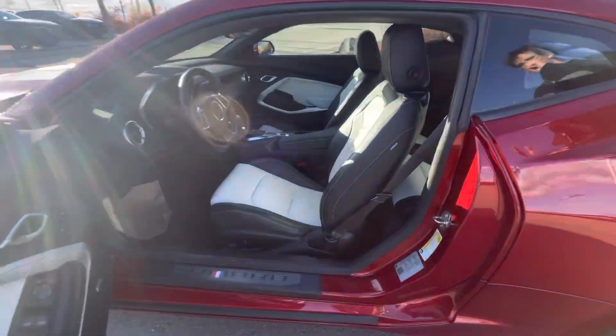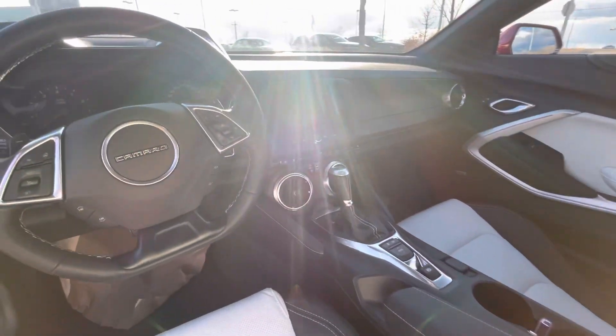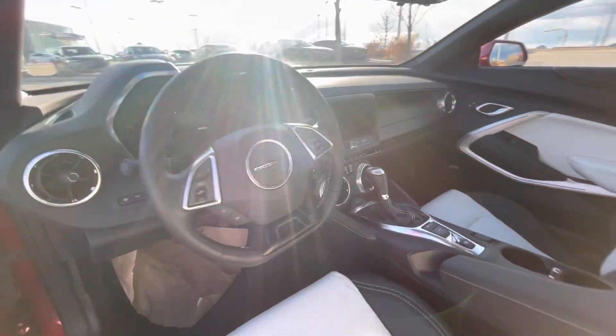Inside there you're going to have your heated and cooled seats, heads-up display, massive screen in the center, tons and tons of features.